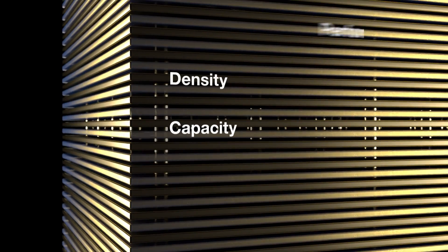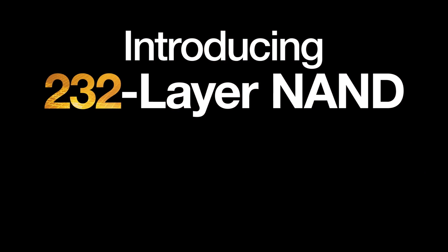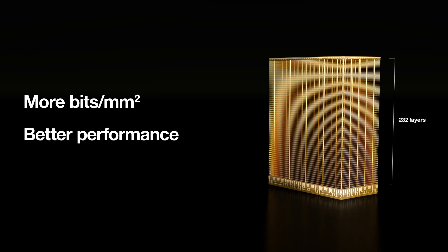Micron's 3D NAND takes just such a scale-up approach. More significantly, we've taken it to new heights by introducing the industry's first 232-layer NAND. By stacking the bit cell array 232 layers high, we achieve even greater density while increasing performance.